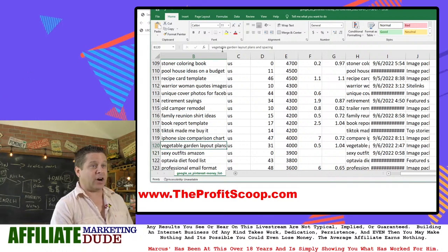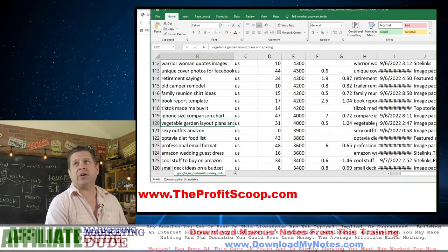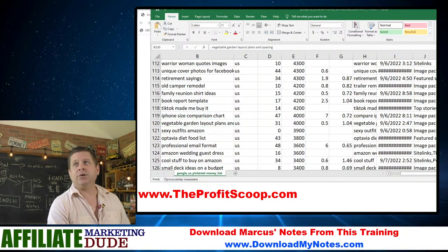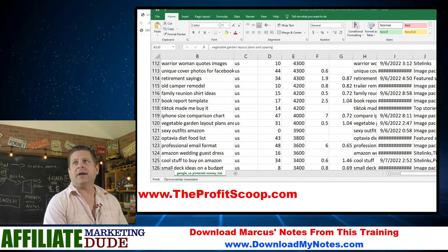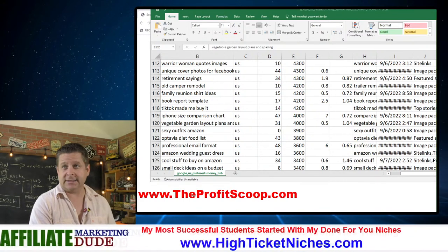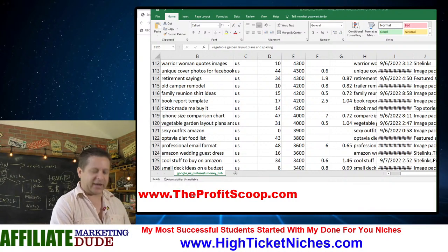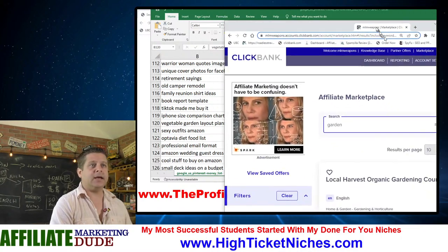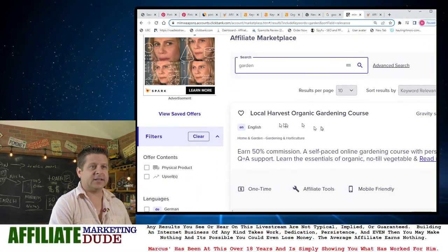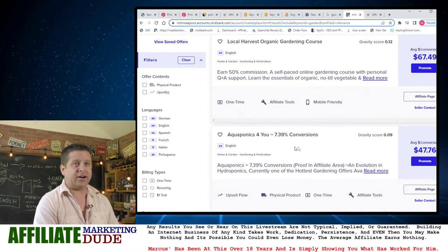'Outfits,' 'vegetable garden layout plans' — I thought that was pretty good. And you can find like if you go to ClickBank and search for 'garden plans,' there are all kinds of different gardening things. 'Local organic garden' — you can see what they pay: $67 a sale. 'Aquaponics.'